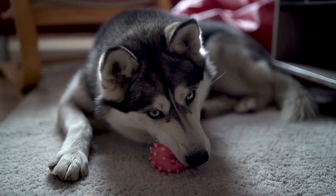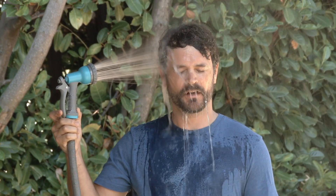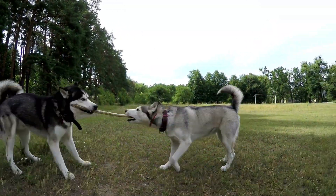Here's the kicker: during summer, you've got to be smart about when you exercise them. Nobody likes to be stuck outside in the blazing heat, and neither do our furry friends. So get up early or wait until the sun starts to dip below the horizon.